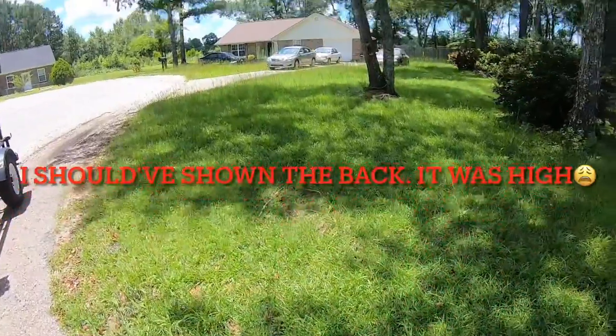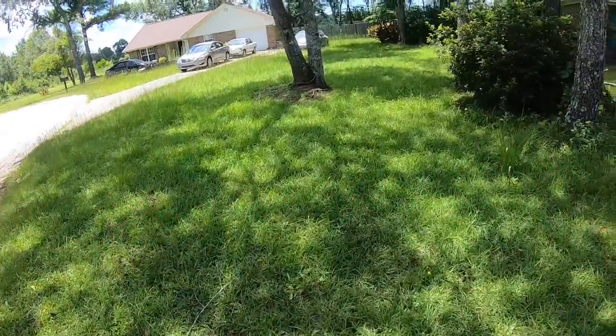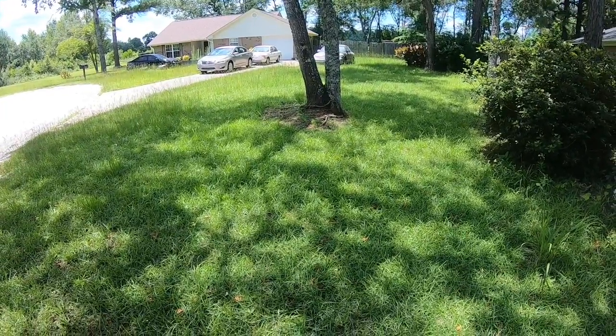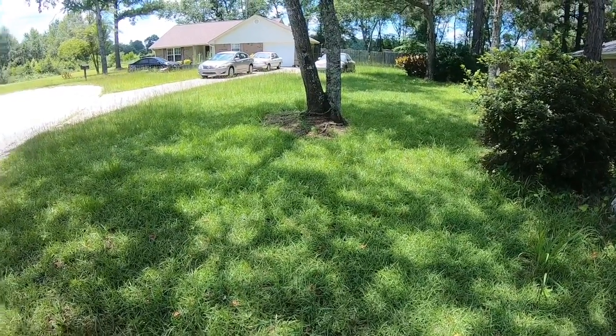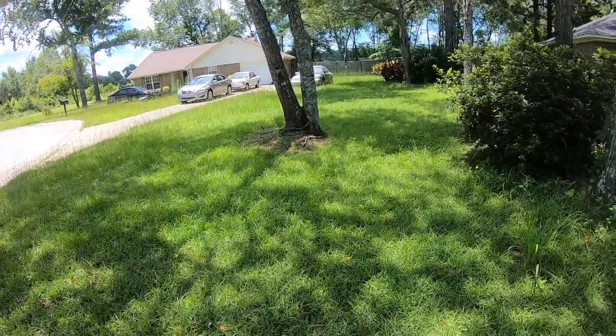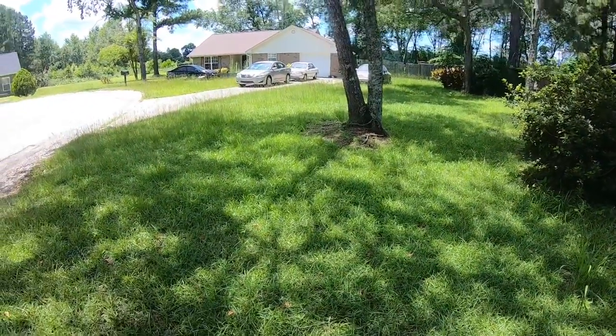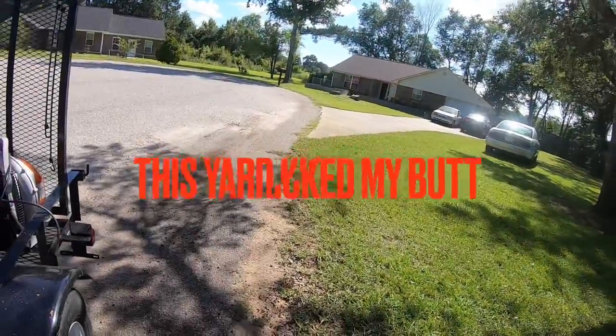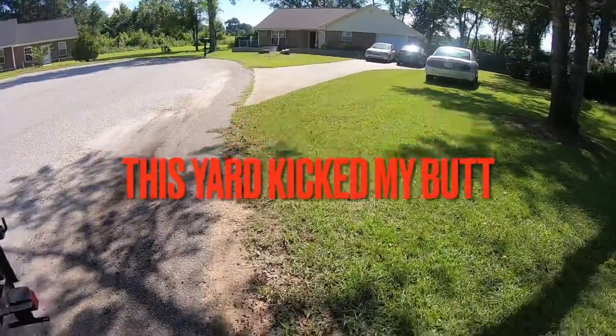Yeah, this is what happens when you take a break, go out of town, and your customers wait for you to come back. Hope you can see that — stuff is high. See, we can knock it down. I'm out of shape.